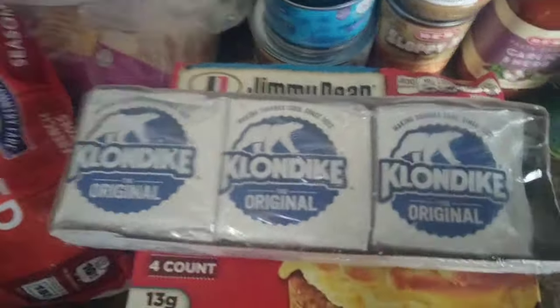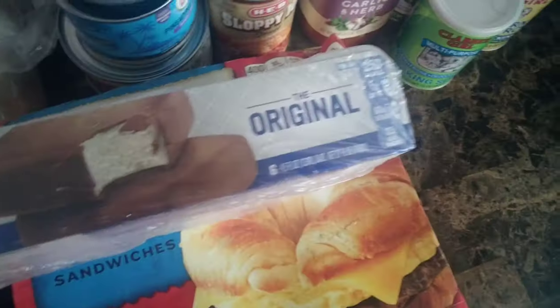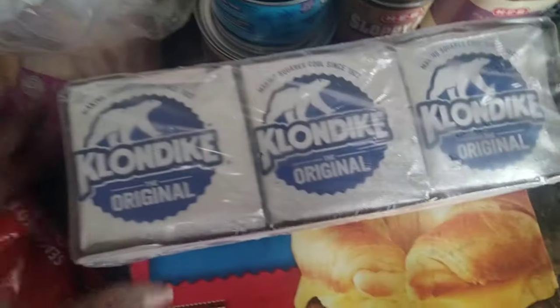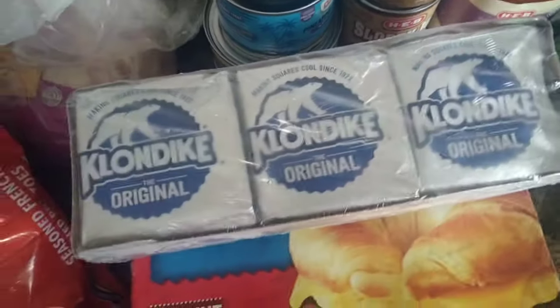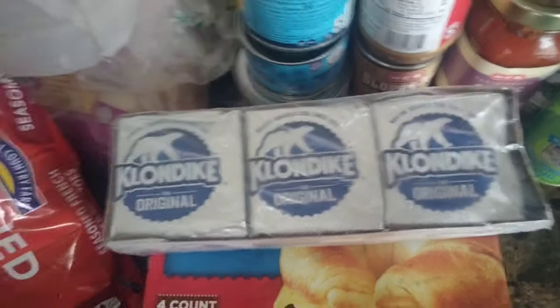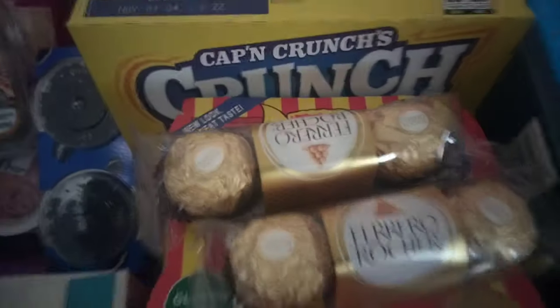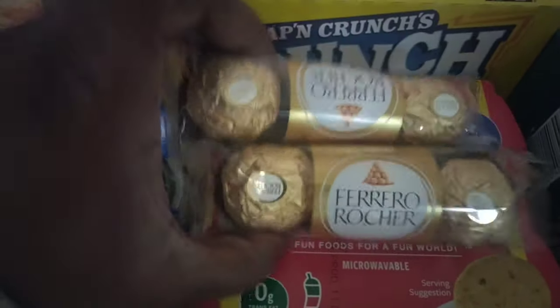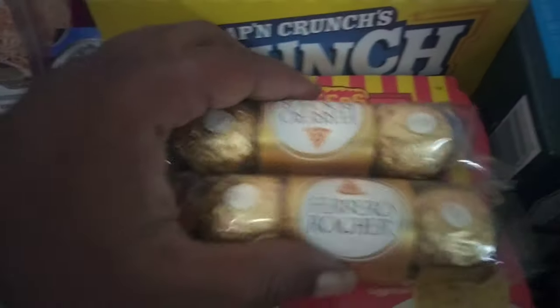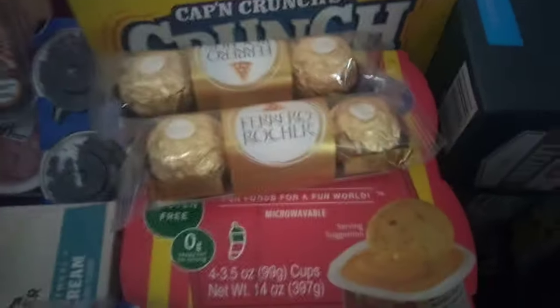This is our last freezer item — I forgot about this one. These are the Klondike original. These are always a fan favorite — it is the six pack. Run, don't walk. Alright, and last but not least, I got these two baby Ferrero chocolates for the peanut gallery — because they like them, so this is their little treat. And that is it for our grocery haul.